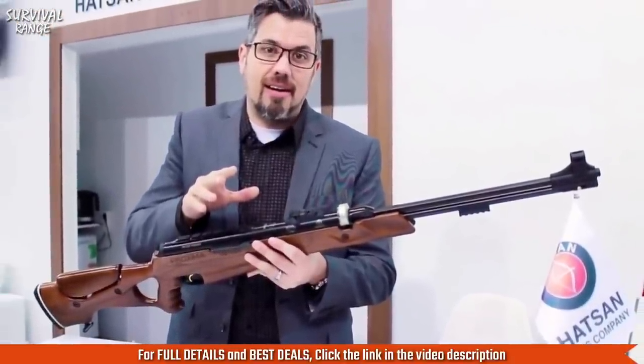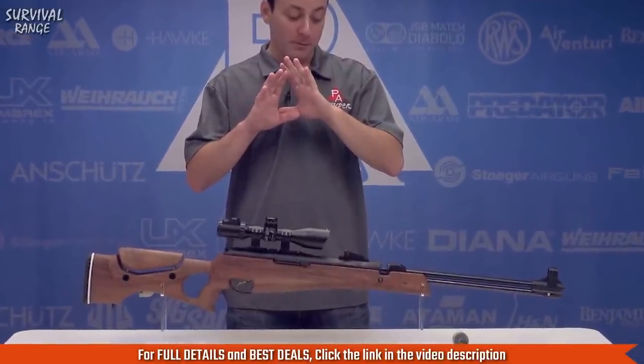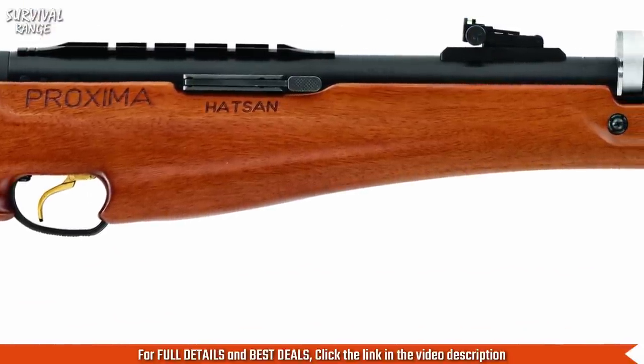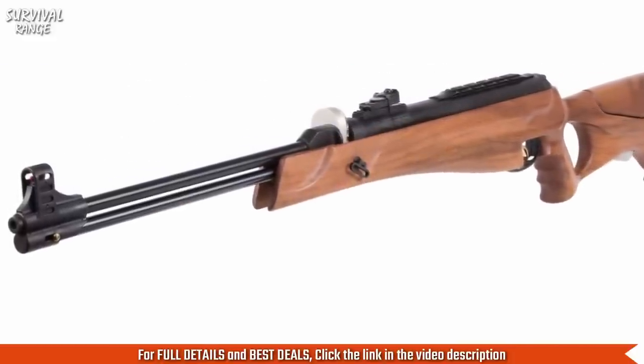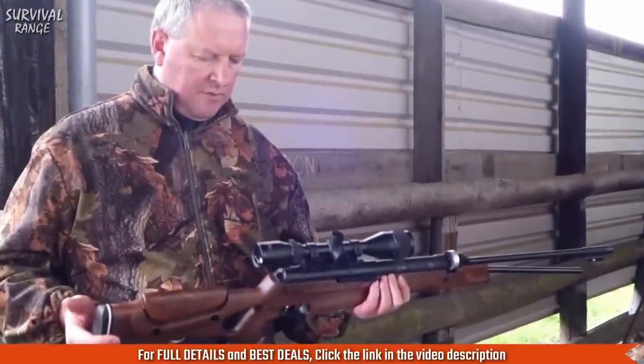This air rifle's greatest asset is its ability to quickly fire repeating shots, thanks to the two included spring-loaded rotary magazines. With a cock of the underlever, you're ready to fire again and again. Resting in the stock is a black chrome finished barrel and cylinder to provide maximum protection against corrosion. Hatsan's famed two-stage adjustable Quattro trigger ensures a clean break for maximum accuracy.